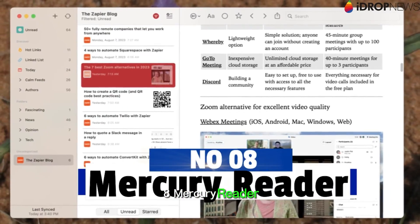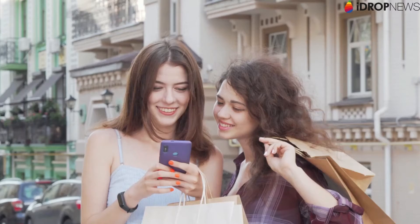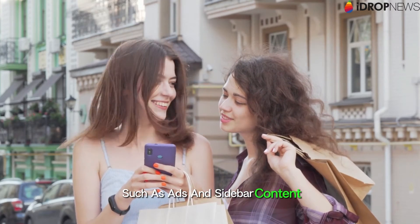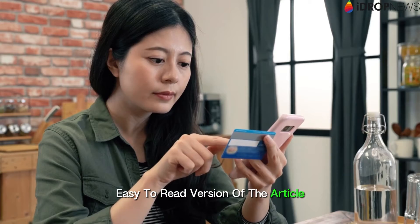8. Mercury Reader. Simplify cluttered web pages with Mercury Reader. This extension removes distractions such as ads and sidebar content, presenting you with a clean, easy-to-read version of the article.